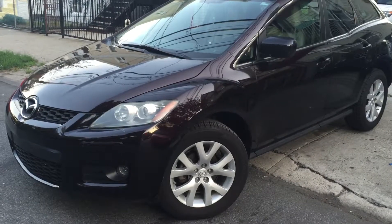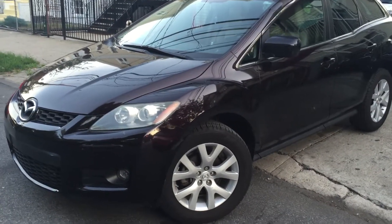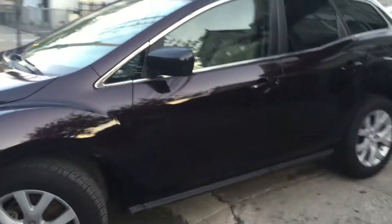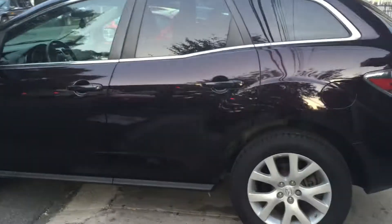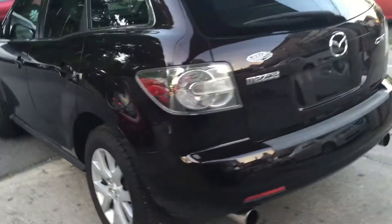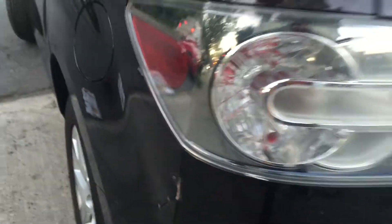Quickly showing you the 2007 Mazda CX-7 with 87,000 miles. It's a nice black cherry color, original paint from Mazda. Just going to go around the car — my phone is at three percent so we'll keep this quick.